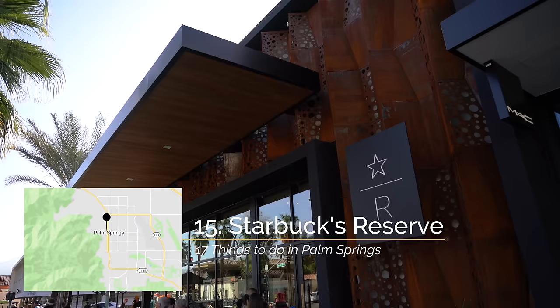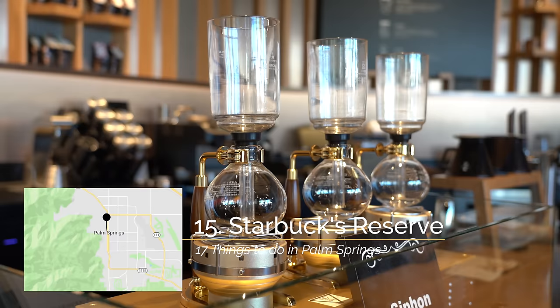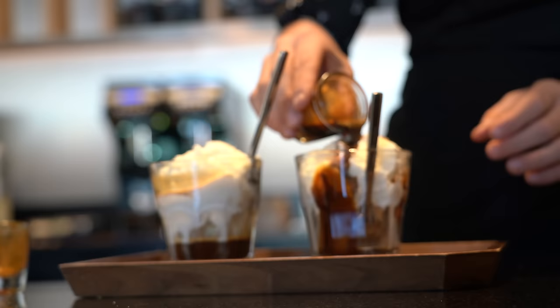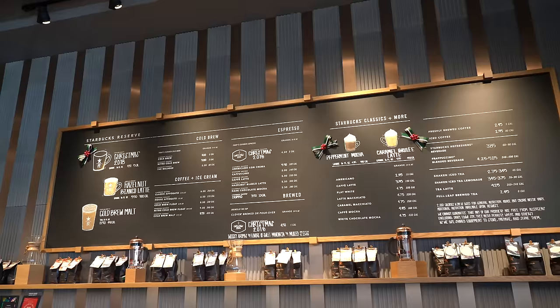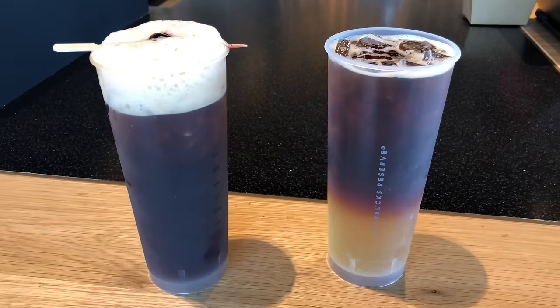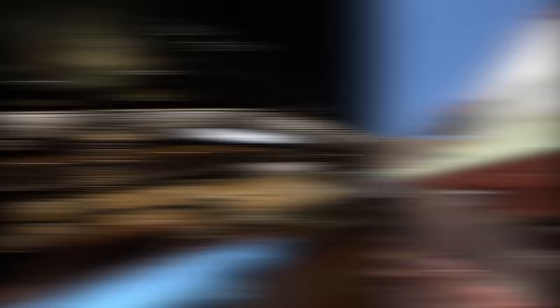My third food spot is Starbucks Reserve. Starbucks Reserve is their fancy type of store that I've only ever been to in Seattle outside of the Palm Springs location. This Starbucks has all sorts of unique drinks you won't see in other locations, different coffee brewing methods, and even milkshakes. I usually get the Melrose, which is like a Manhattan cocktail but with cold brew coffee instead of alcohol. It's a beautiful storefront and a great place to sit for a few minutes in downtown Palm Springs.